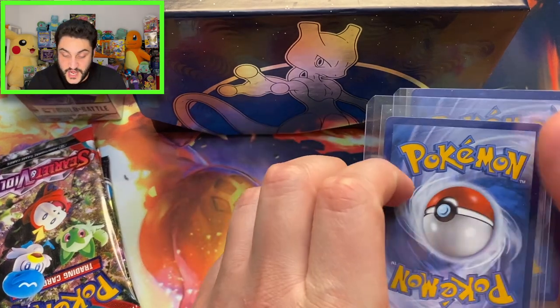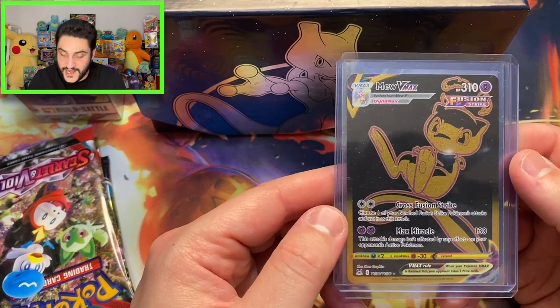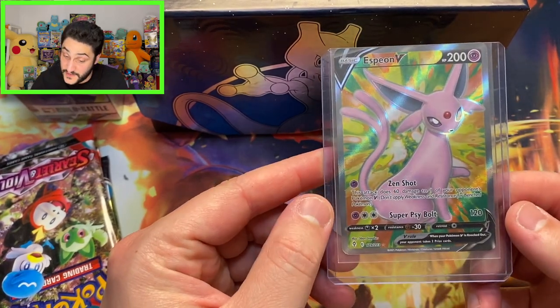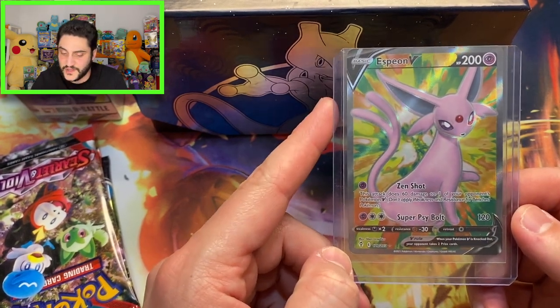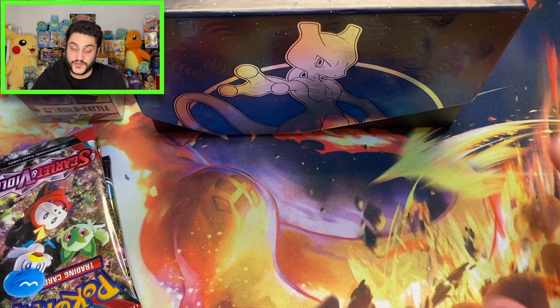And then we've got a golden Mew — that is pretty awesome. It's a black and gold Mew — pretty cool card to add to the collection. And last but not least, an Espeon V from Evolving Skies. This one's maybe worth around five to ten bucks, maybe fifteen if you're having a lucky day. That is pretty cool so far.